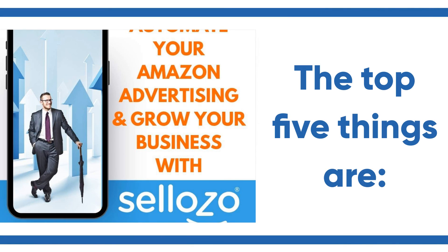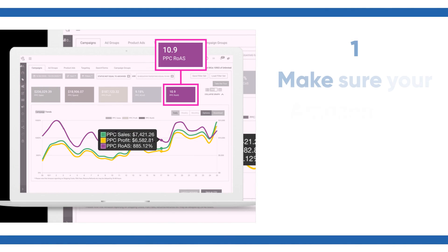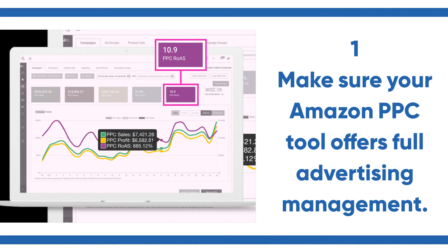The top five things are: number one, make sure your Amazon PPC tool offers full advertising management.